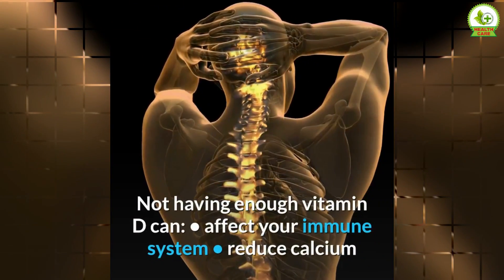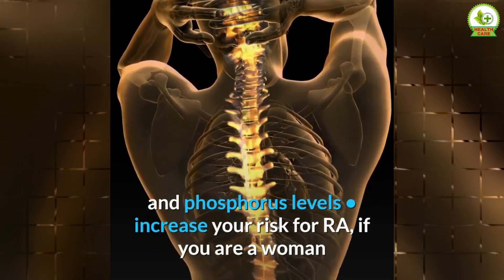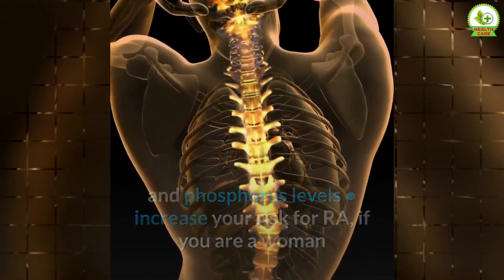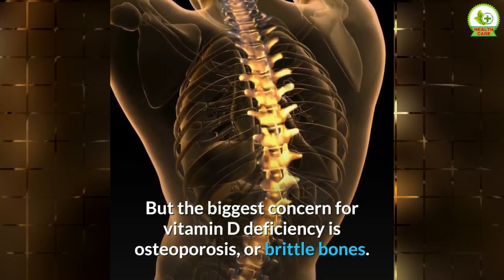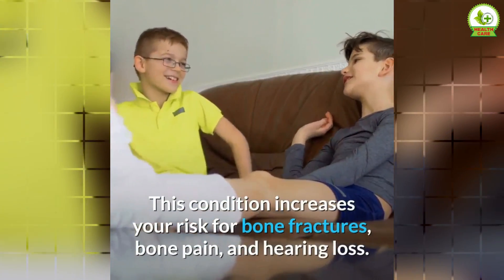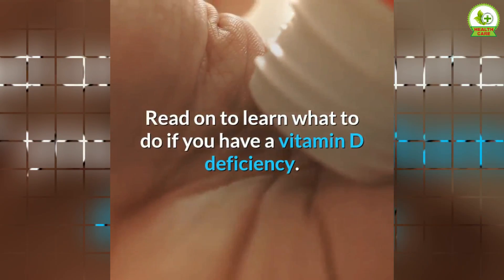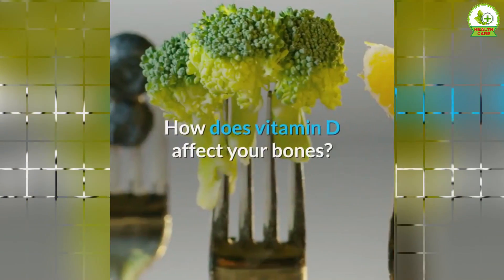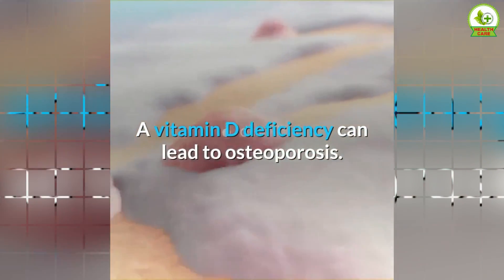Not having enough vitamin D can affect your immune system, reduce calcium and phosphorus levels, and increase your risk for rheumatoid arthritis if you are a woman. But the biggest concern for vitamin D deficiency is osteoporosis, or brittle bones. This condition increases your risk for bone fractures, bone pain, and hearing loss. A vitamin D deficiency can lead to osteoporosis.